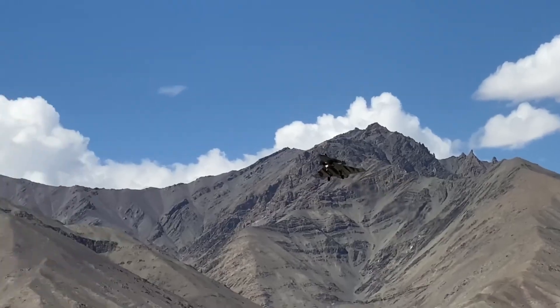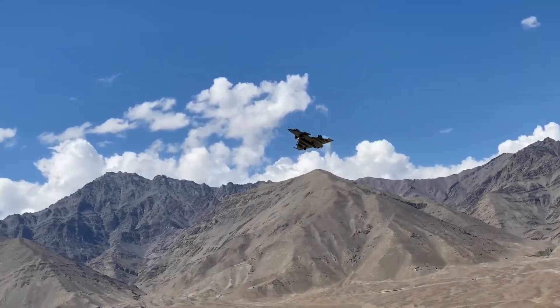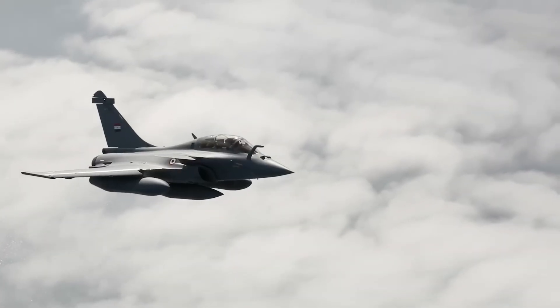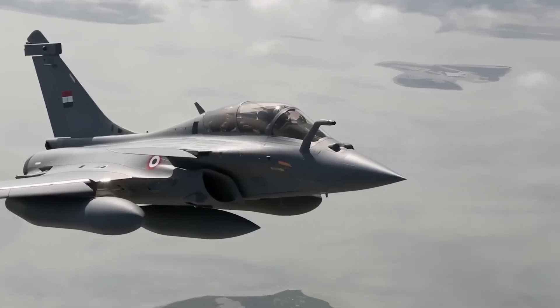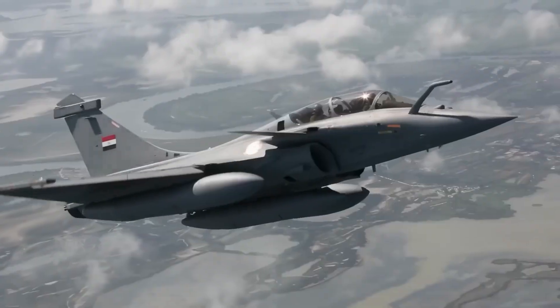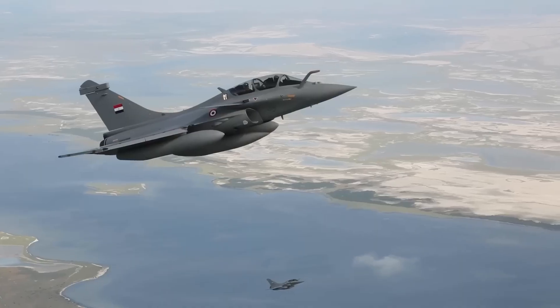Since then, Rafales have been deployed in Ladakh, near the Himalayan borders, and integrated into nuclear deterrence missions. Their presence has shifted regional air power equations significantly. Beyond strategy and strength, the Rafale shows a personality unlike any other.